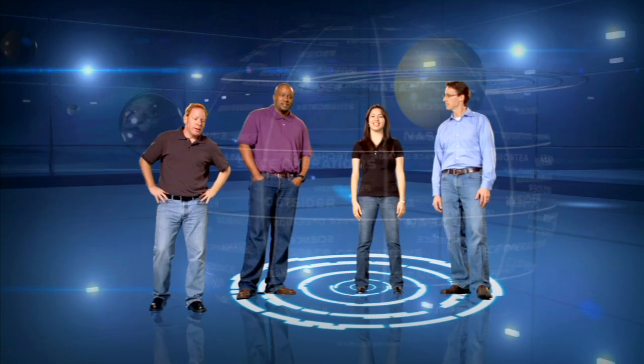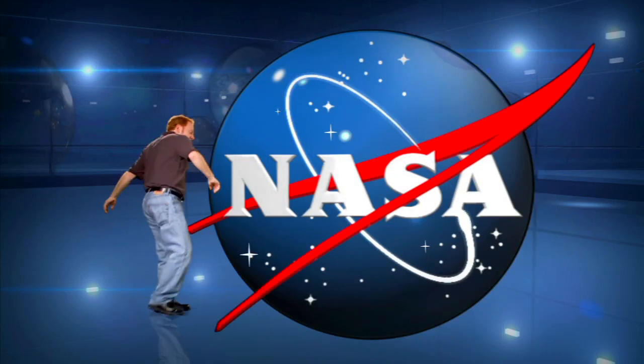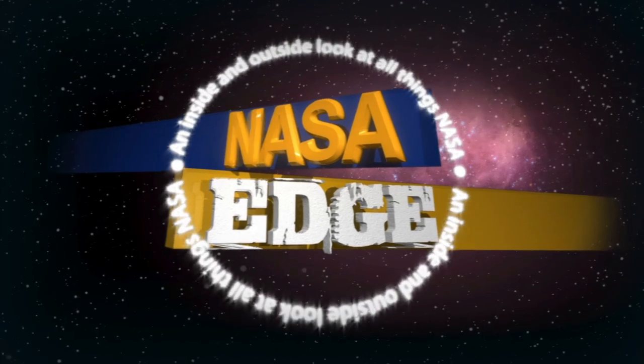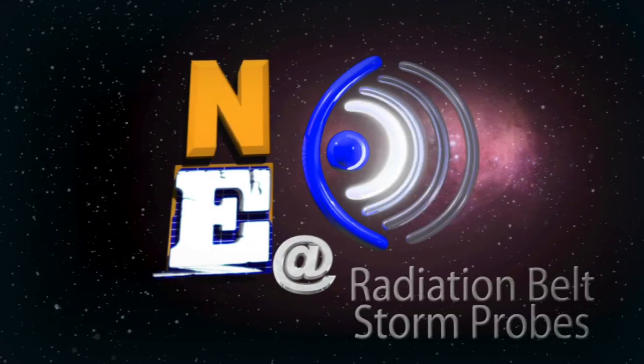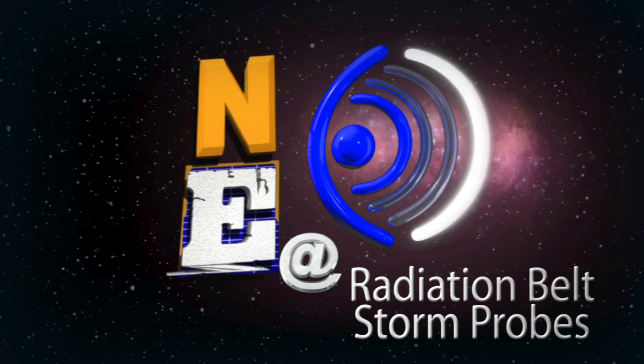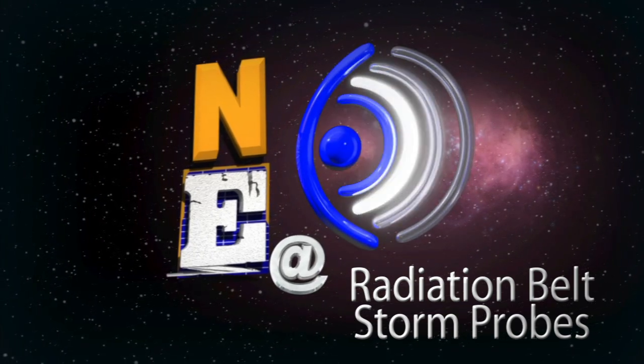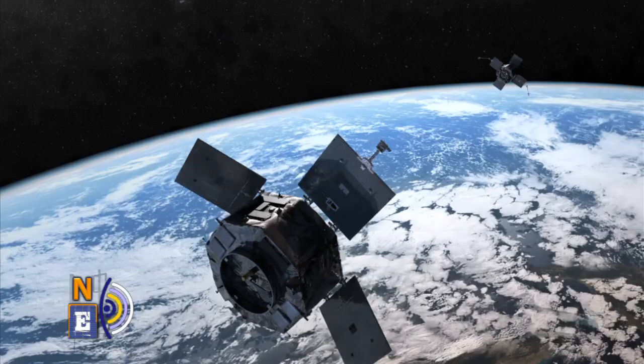Hey, welcome to NASA EDGE! An inside and outside look at all things NASA. We're at the Johns Hopkins University Applied Physics Laboratory in Laurel, Maryland, getting a sneak peek behind the Radiation Belt Storm Probe Mission.